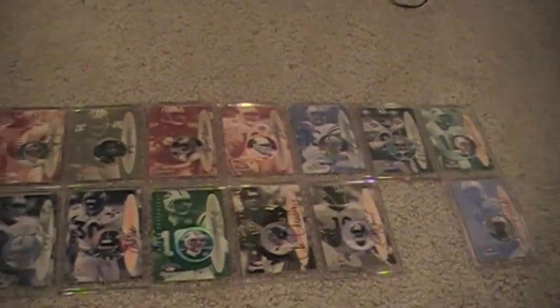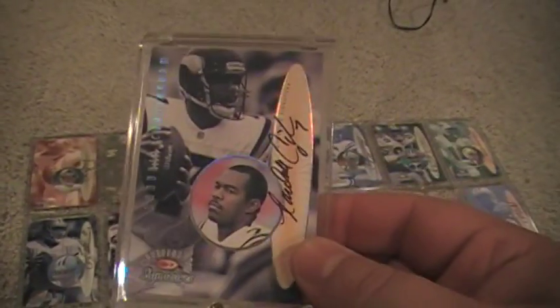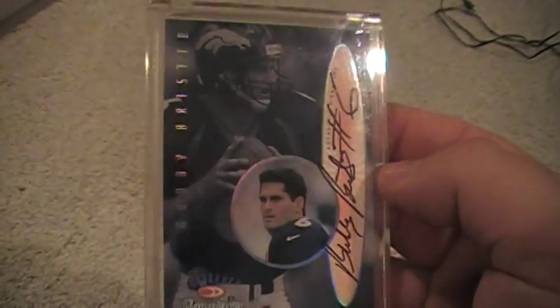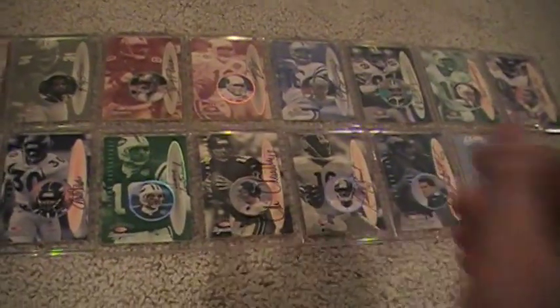And then the big news — remember this set I showed the other day? Did a little searching. Guess what I found? Randall Cunningham, number 8. That means he goes right there. And here he is — the man, Bubby Brister. Knew I had these around here someplace. Put it in there — complete set. There it is.